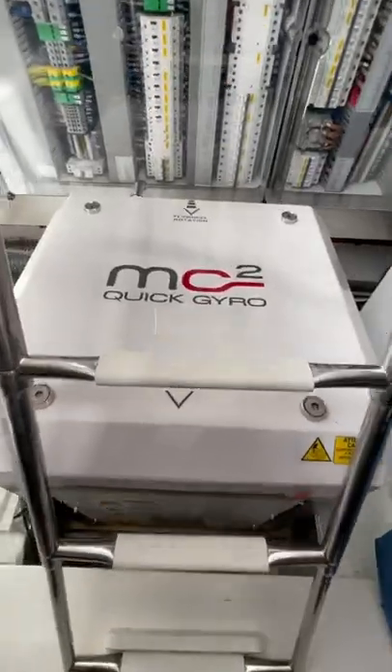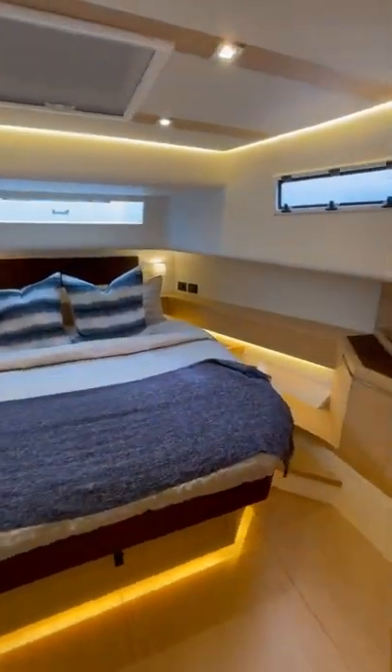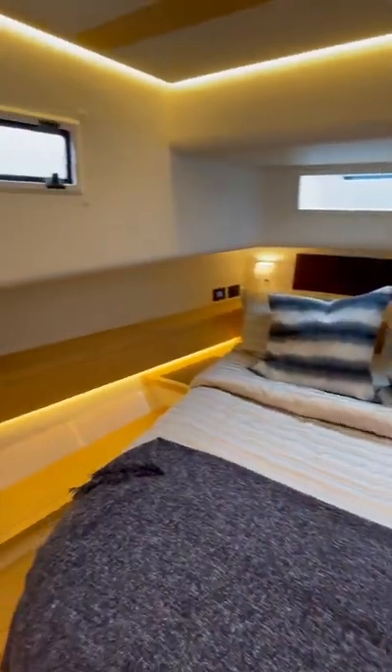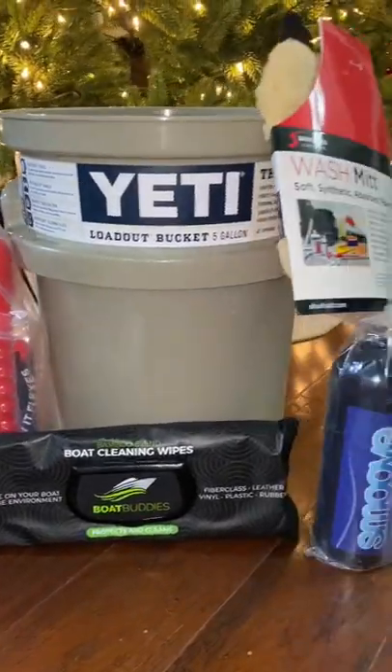This boat is absolutely gorgeous and easily one of the best looking that I've been on. It also has a pretty decent sized cabin, so if you guys want a full tour just let me know. Also, make sure to follow us on Instagram for our New Year's giveaway along with Harbormore. Details are on my page.